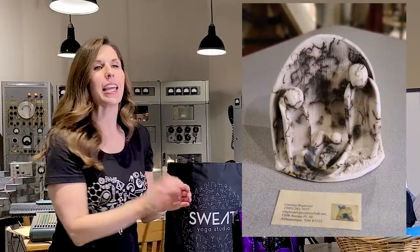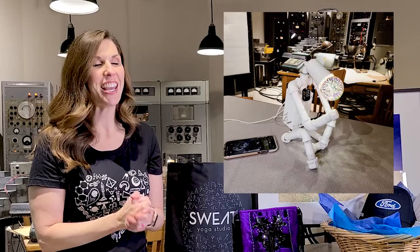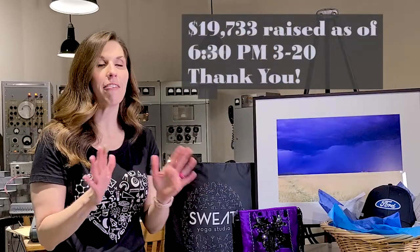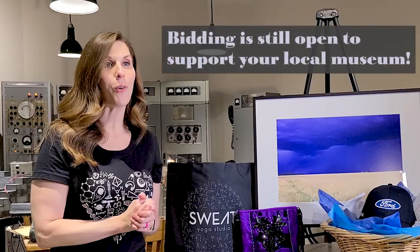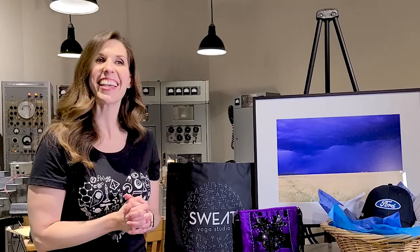This silent auction is taking place online because our gala unfortunately was canceled for this Saturday, March 21st. So instead of that, we're doing our online auction, completely available to everybody. It's available now at nuclearmuseum.org all the way until Saturday, March 21st at 8:10 PM. So visit nuclearmuseum.org and learn a little bit more about what's going on at our museum. Thank you.